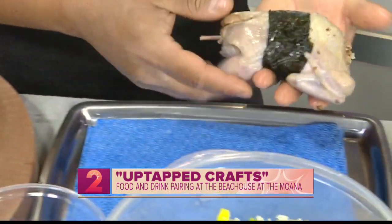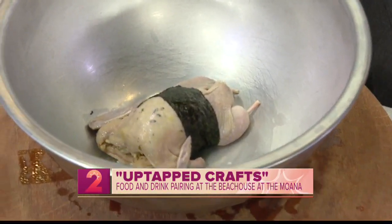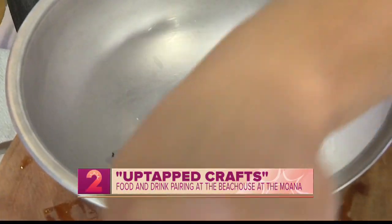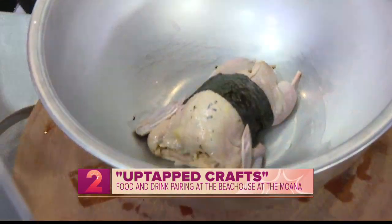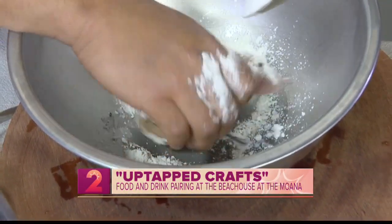So right there it has a nice cute little look — it has a little belt. Then we're just going to toss it with some cornstarch to give it a nice crispiness.